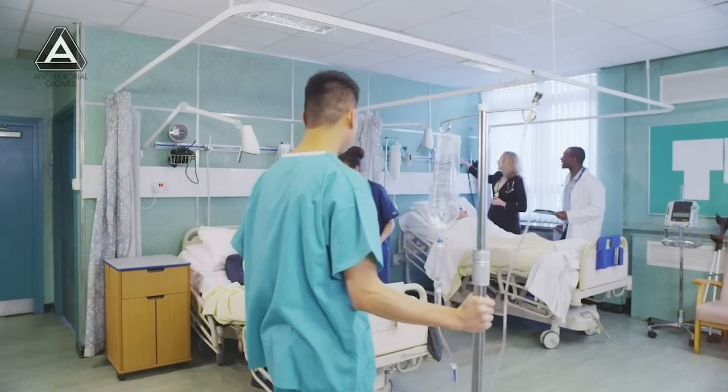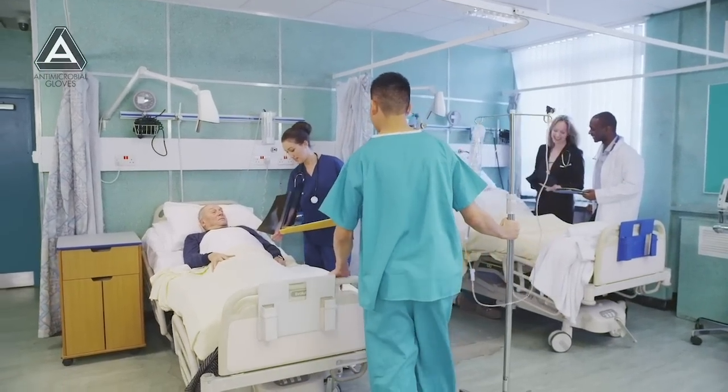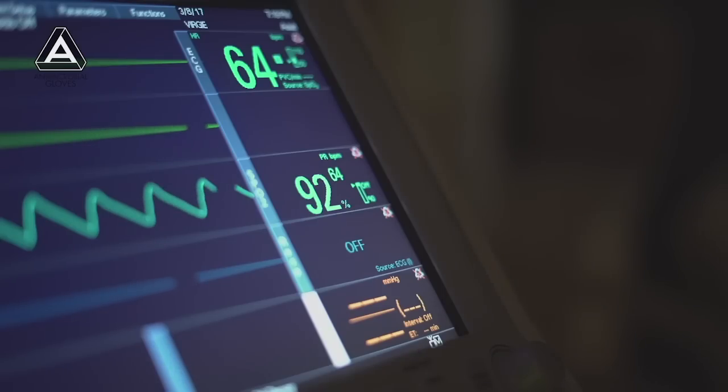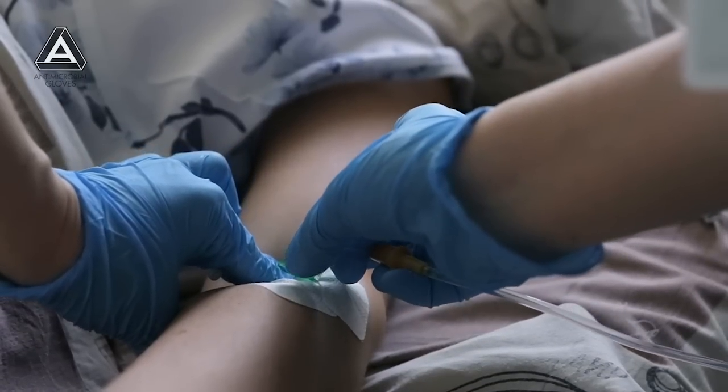Hospital-acquired infections are now recognized as a major cause of unnecessary sickness and pain, lengthened hospital stays and disabilities, post-operative complications and death, incalculable financial loss, and superbug evolution.